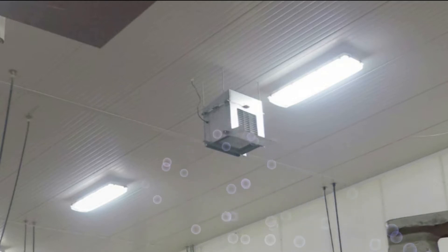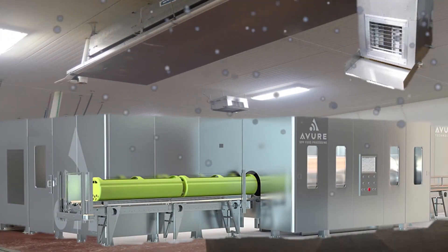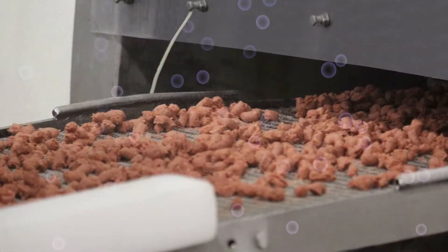Here an InterVentec unit complements high-pressure processing equipment. Here a clear unit inactivates pathogens on raw food being processed.